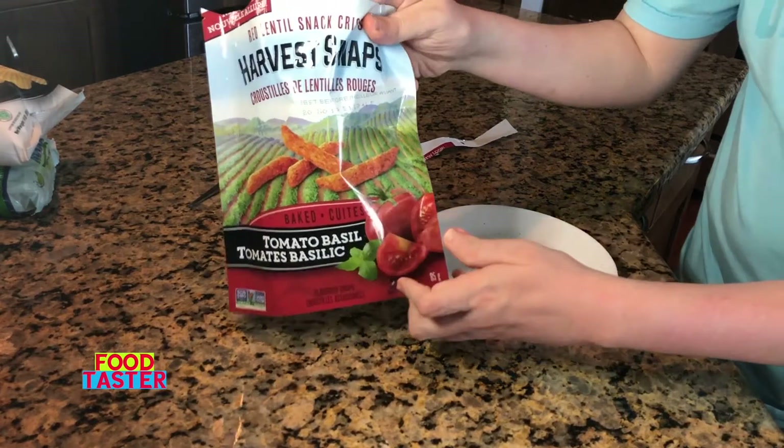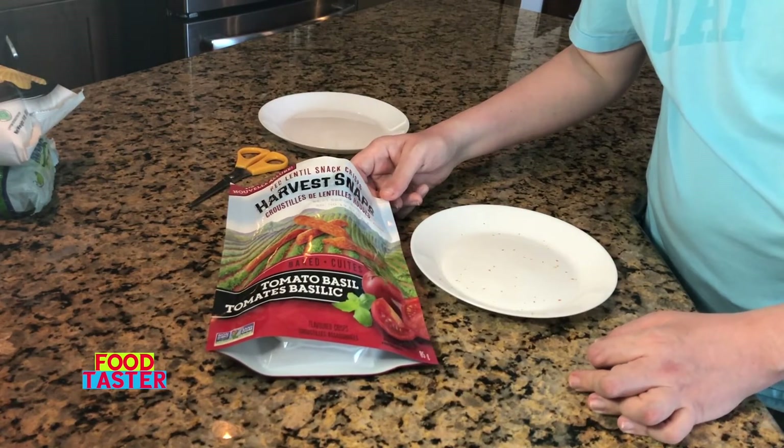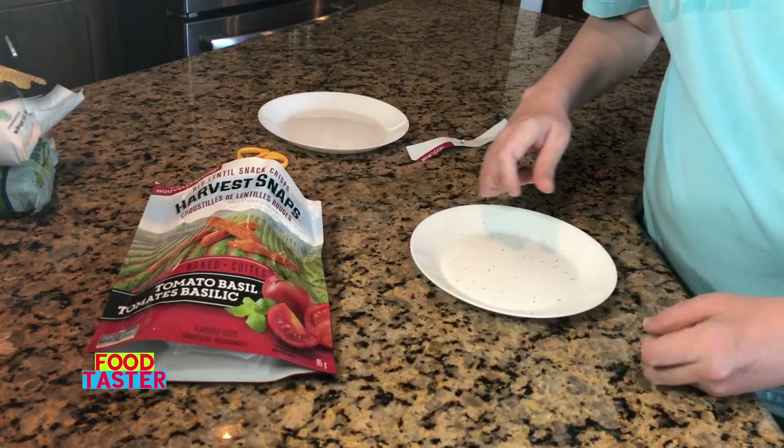So in my opinion, the Calbee Harvest Snaps Red Lentil Tomato Basil belongs at the very front of the line so far.